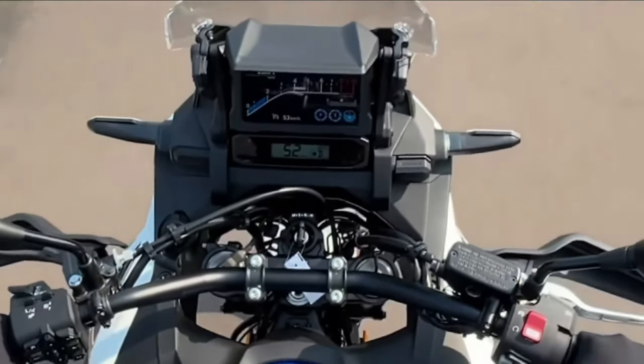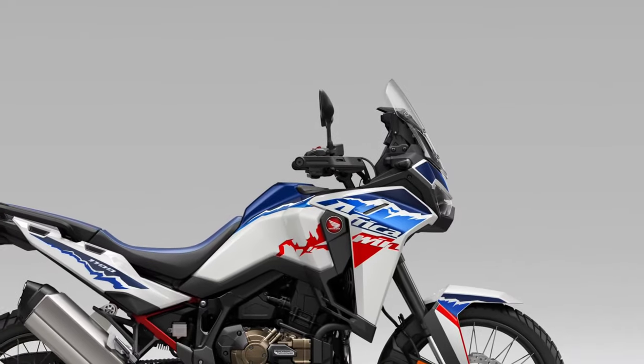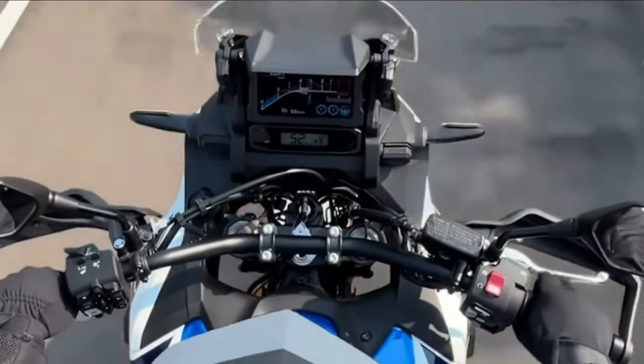Engine. Powering the Africa Twin is a potent liquid-cooled parallel twin engine, refined for smooth power delivery and ample torque, ensuring responsive performance both on and off-road.